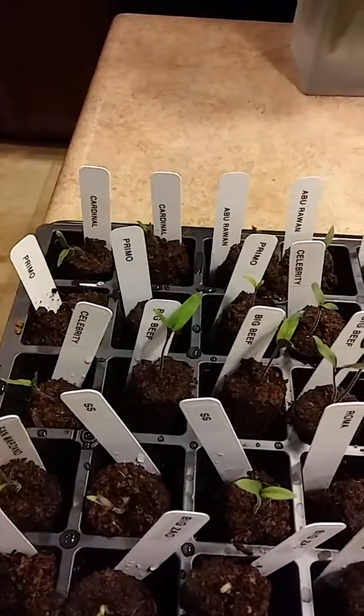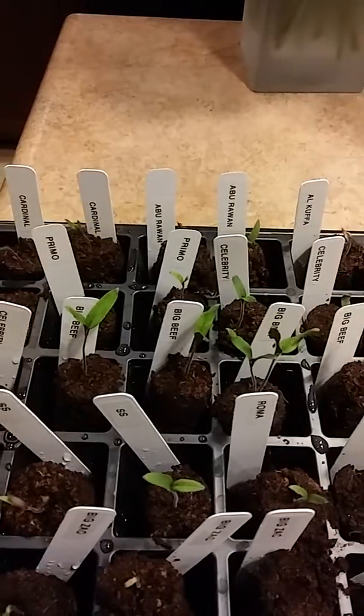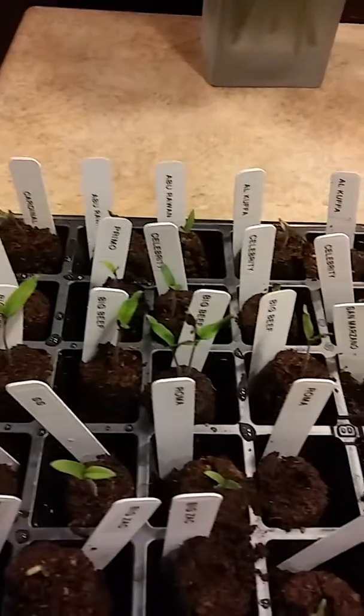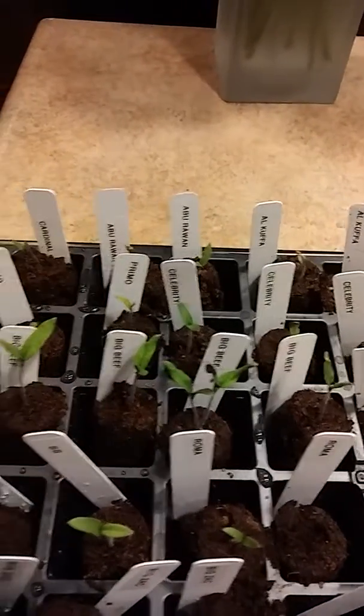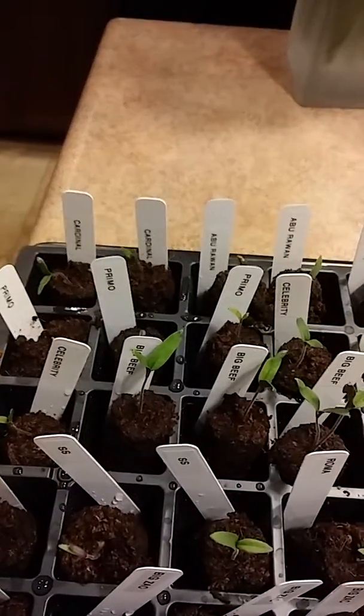We got Big Beef. Thinking about a Dutch bucket setup for some Big Beefs. Some San Marzano, and Celebrity which is a semi-determinate.